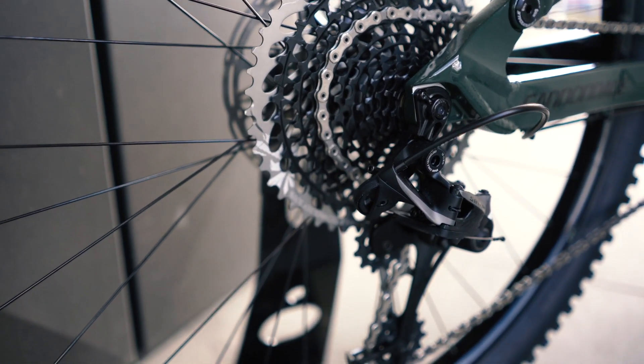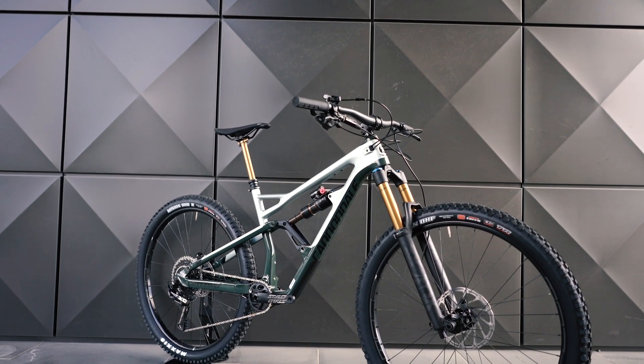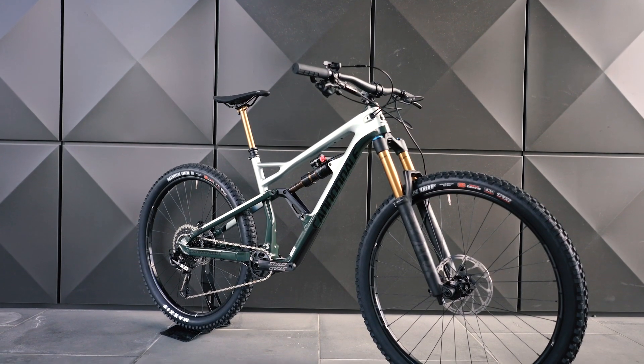There will be two versions of the Jekyll 2.9 coming to Australia and you can bet your cornhole that we will be getting one of these onto our trails ASAP for a full review.